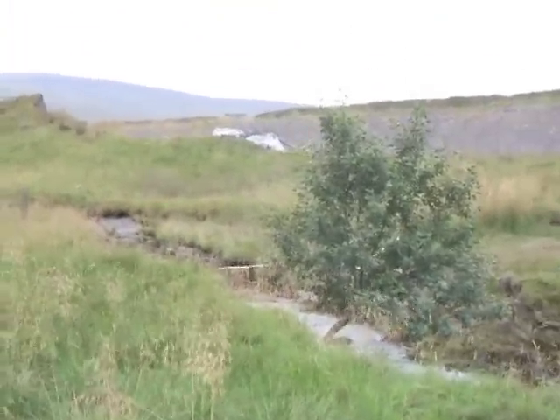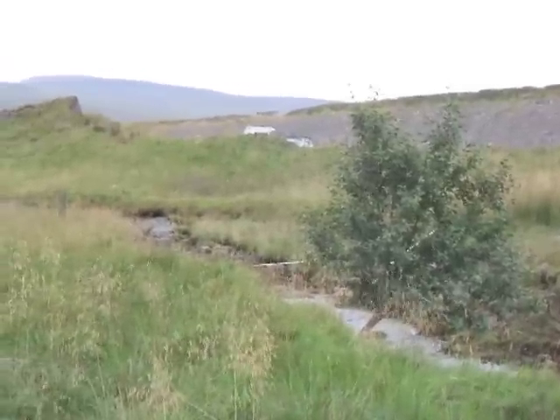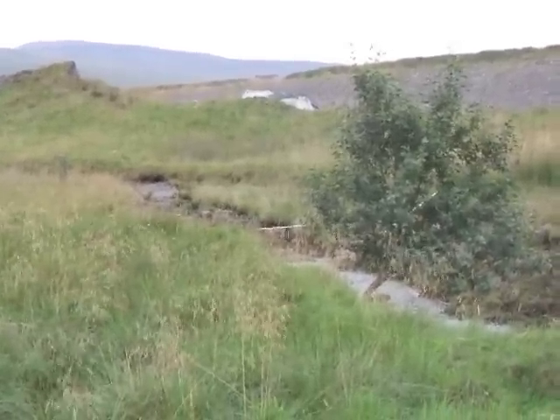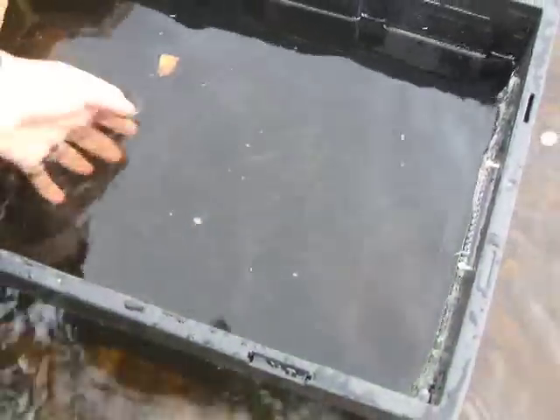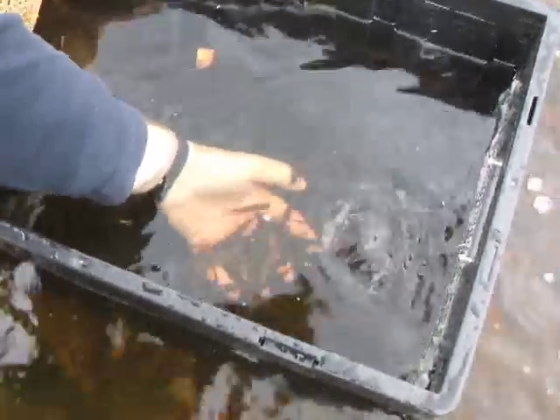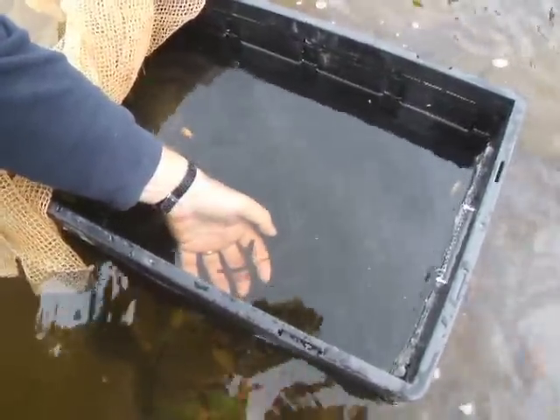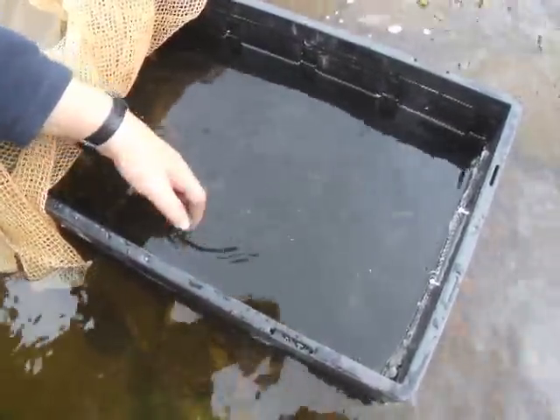In the background there you can see one of the big excavators — they're just clearing the overburden so that they can get down to the coal. There's a live box here; you can see how many fish there are in it. We reckon 500 at least — a thousand fish in there — mostly salmon fry, a few parr and a few trout.